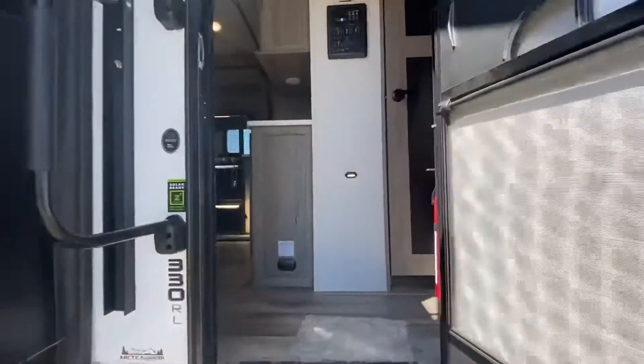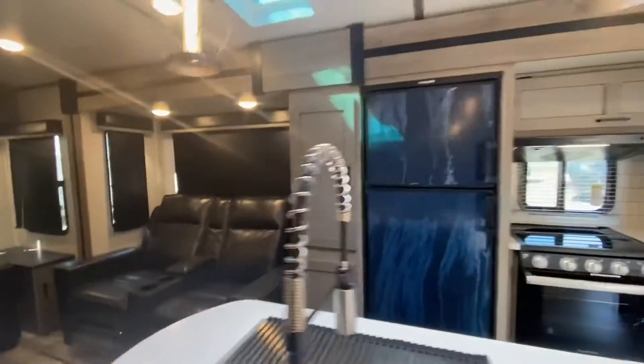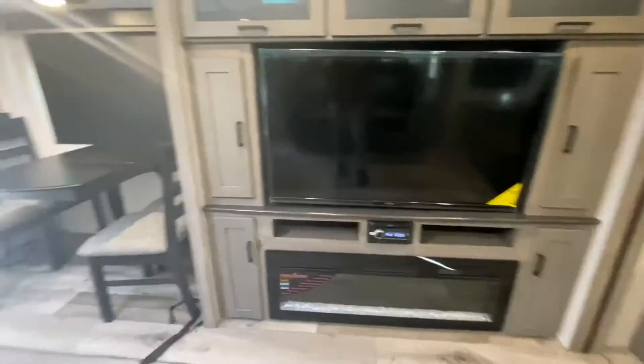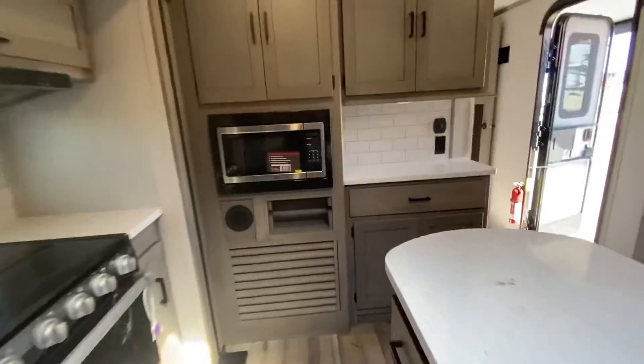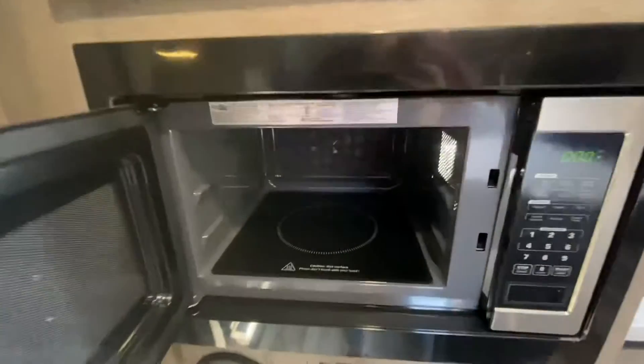Coming inside, there's a beautiful spacious interior. We've got the Thomas Payne recliners, Thomas Payne sofa, a beautiful entertainment system, fireplace, and dinette. A really cool feature here is this newer microwave — it has a plate on the bottom, so you no longer have the spinning ones.